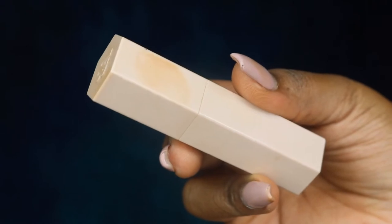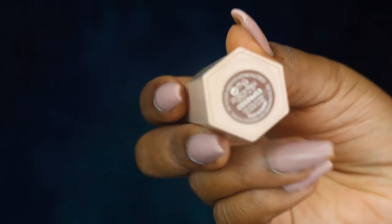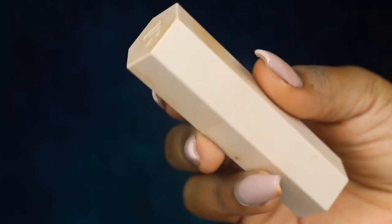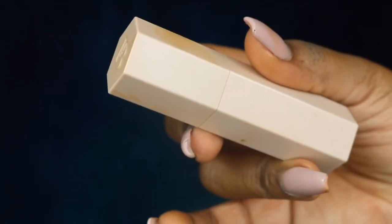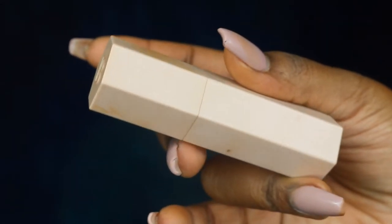Now I'm going to show you guys my two holy grail cream contours. First of all, the Fenty Beauty Match Stick in Espresso is one of my favorites — if not my favorite — cream contour. This is the pricier option compared to the other one I'm going to show you.